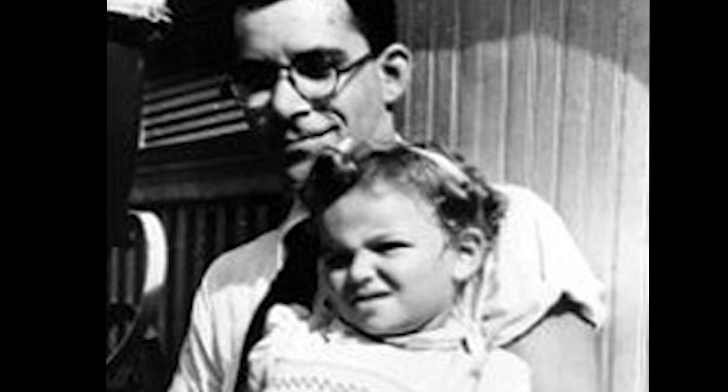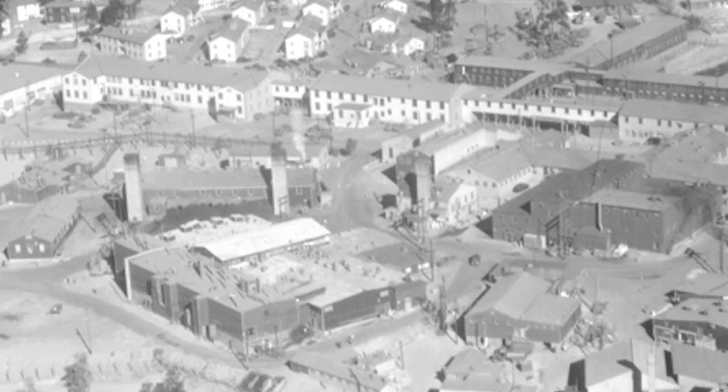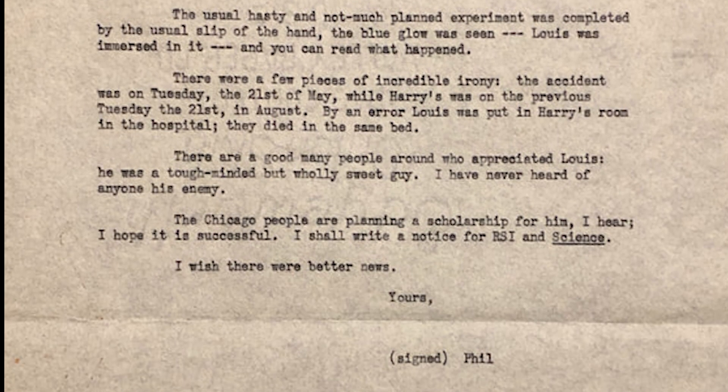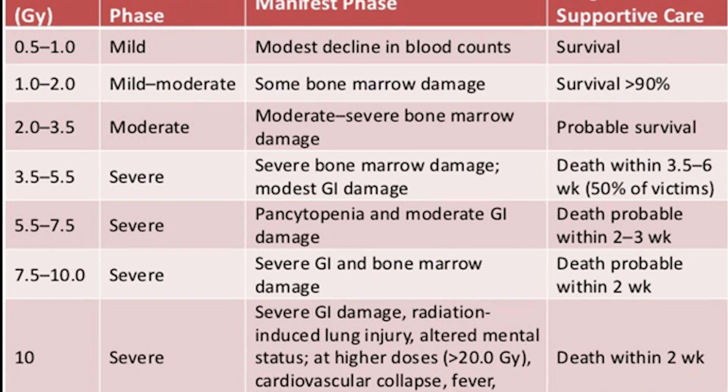Slotin had called his parents in Winnipeg, who flew out to New Mexico on the Army's dime, arriving four days after the accident. On the fifth day, his white blood cell count dropped dramatically, and his temperature and pulse began to fluctuate. 'From this day on, the patient failed rapidly,' the medical report noted. Slotin suffered nausea and abdominal pain, and began losing weight.